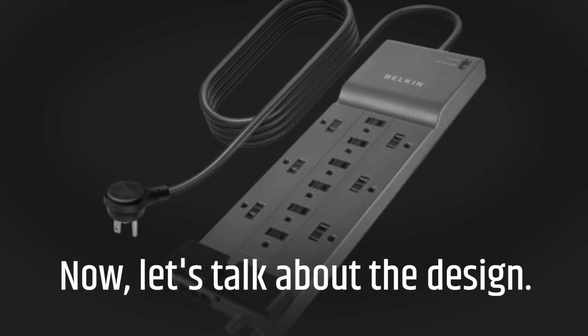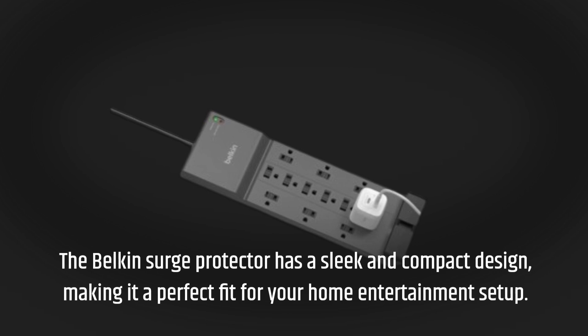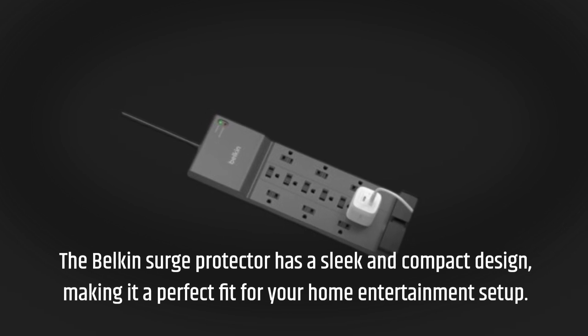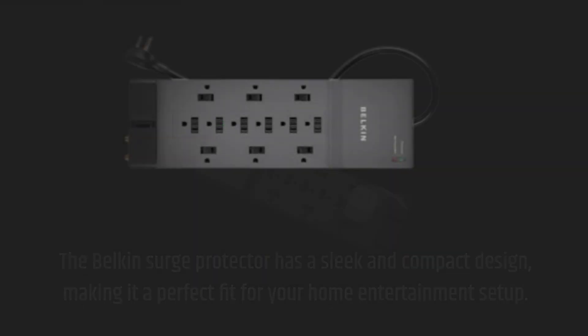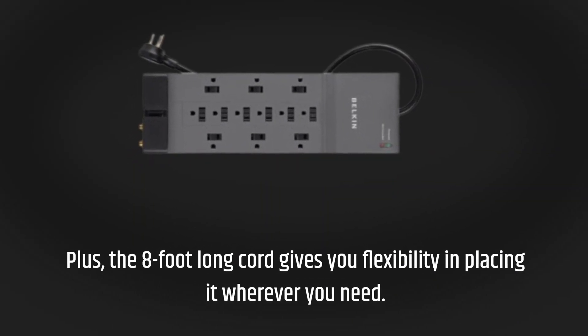Now let's talk about the design. The Belkin Surge Protector has a sleek and compact design, making it a perfect fit for your home entertainment setting. Plus, the 8-foot long cord gives you flexibility in placing it wherever you need.